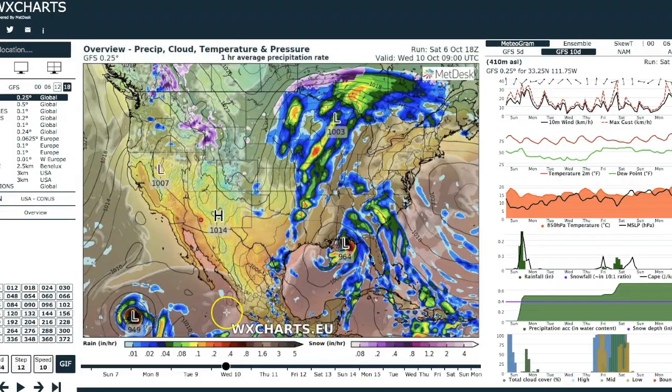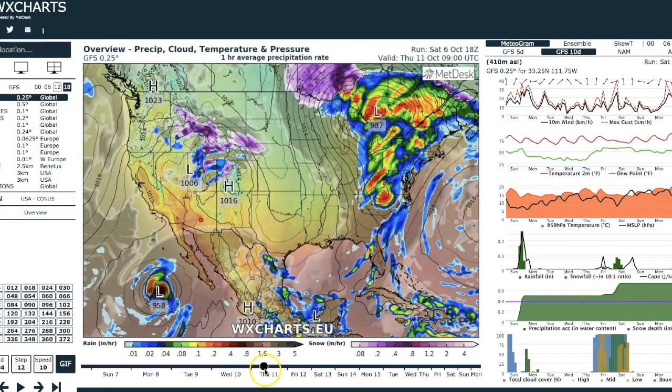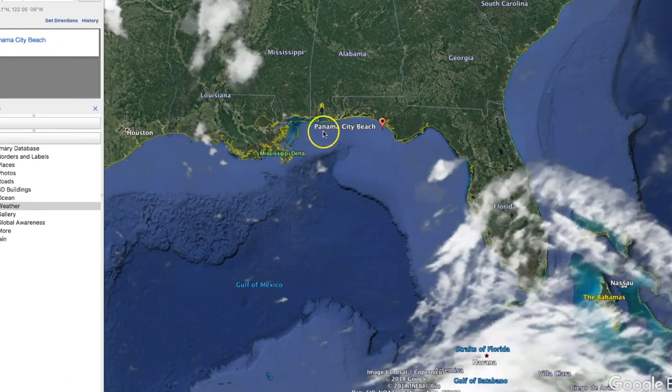Most of the models are in agreement that this thing is going to make landfall somewhere in the Florida Panhandle. That could involve a significant storm surge, especially if it's a strong hurricane, because of the low shelf in here. Everybody's fully aware of the storm surge capabilities in the Gulf of Mexico — it's happened before and it can happen again.